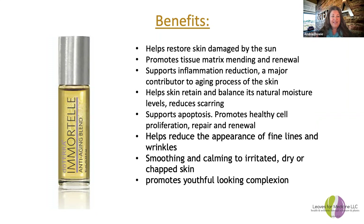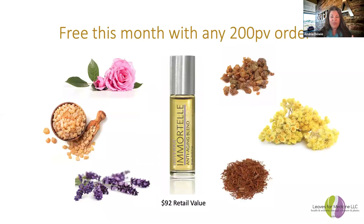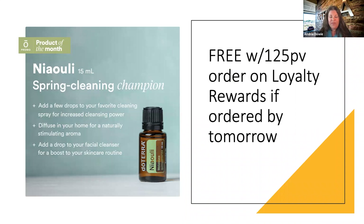I'm so excited that this month Immortelle is free with any 200 PV order — that's a $92 retail value for free. I highly recommend you put your order in today or tomorrow. You can also get a free Nioli oil with a 125 PV order, and at 200 PV you get both the free Immortelle and the free Nioli. Nioli is great for a cleaning spray, can be added to your skincare routine, and has a great aroma — I absolutely love it with some citrus oils.